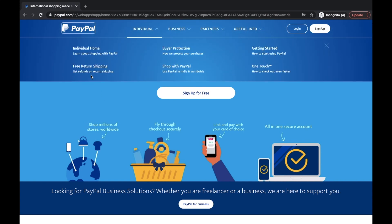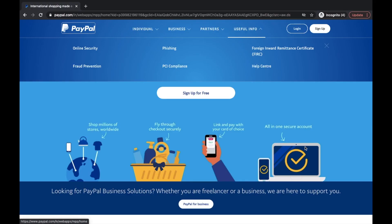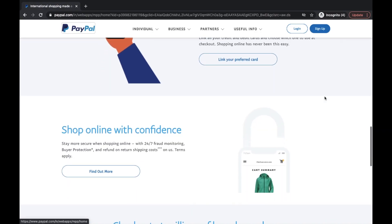Why is PayPal declining your card — and not just one, but other cards as well? This is a problem which every third person is facing at the time of payment. Here are some solutions and fixes that will help you solve this problem.